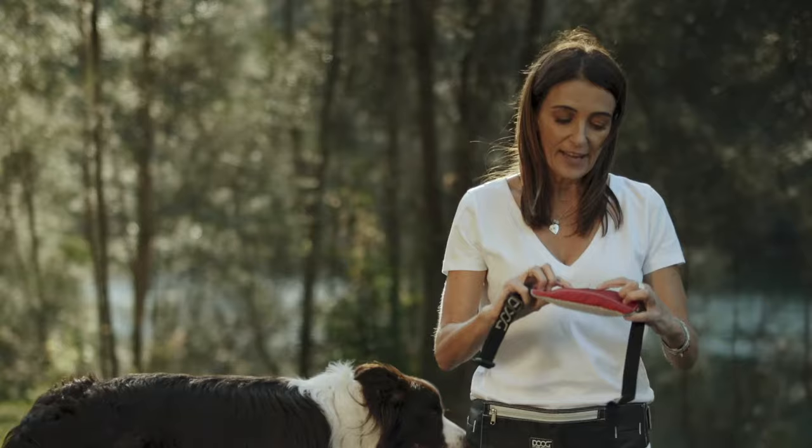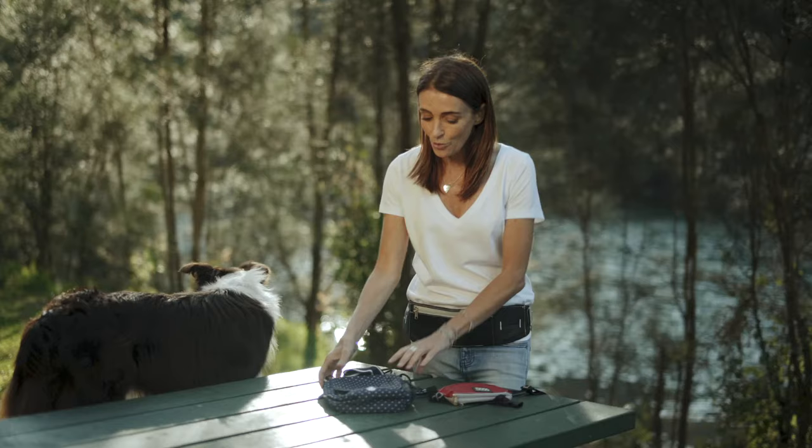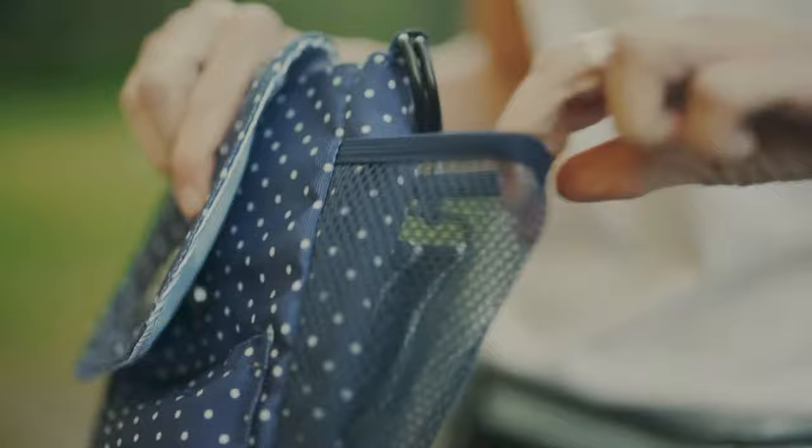The latest accessory in the Doug's dog walker range is the crossbody dog walking bag. The Walkie Bag comes with a water bottle holder, a waterproof pocket for valuables, and enough space on the inside to hold your wallet, some dog toys and treats.